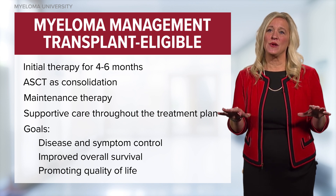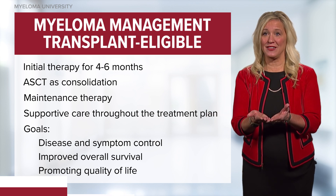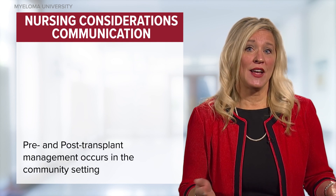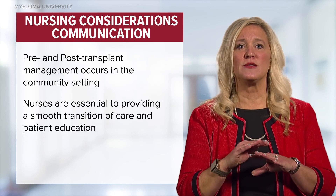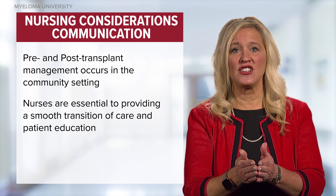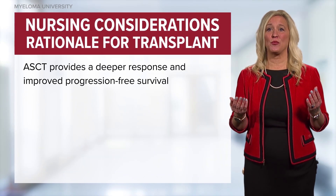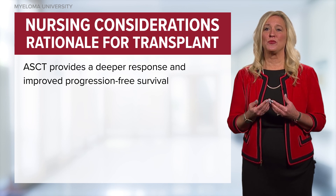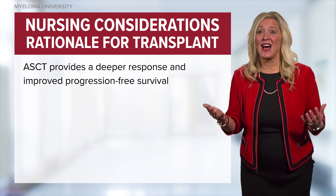The goals of myeloma therapy include disease and symptom control, as well as extension of life expectancy and promotion of quality of life. Not everyone desires to undergo a stem cell transplant procedure. For those who opt in, transplant patients typically receive their induction and post-transplant consolidation care in the community. A critical role of the nurse is to ensure smooth coordination of care so that the patient understands their post-transplant follow-up. Current and ongoing studies continue to support the early use of stem cell transplant, as the procedure has led to improved progression-free survival — living in remission longer than those who do not undergo transplant.